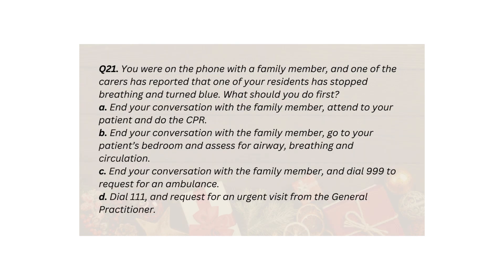Q21. You are on the phone with a family member, and one of the carers has reported that one of your residents has stopped breathing and turned blue. What should you do first? A. End your conversation with the family member, attend to your patient and do CPR. B. End your conversation with the family member, go to your patient's bedroom and assess for airway, breathing, and circulation. C. End your conversation with the family member and dial 999 to request for an ambulance. D. Dial 111 and request for an urgent visit from the general practitioner.